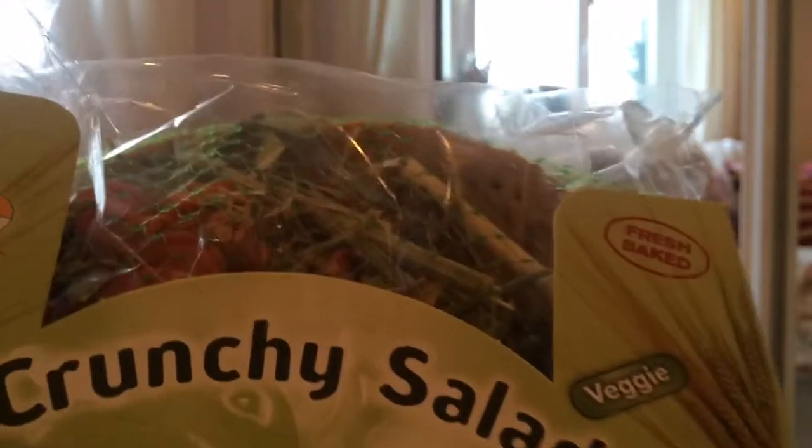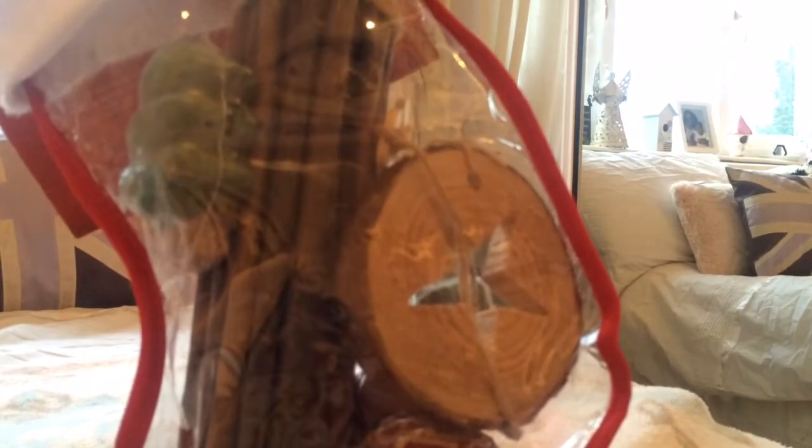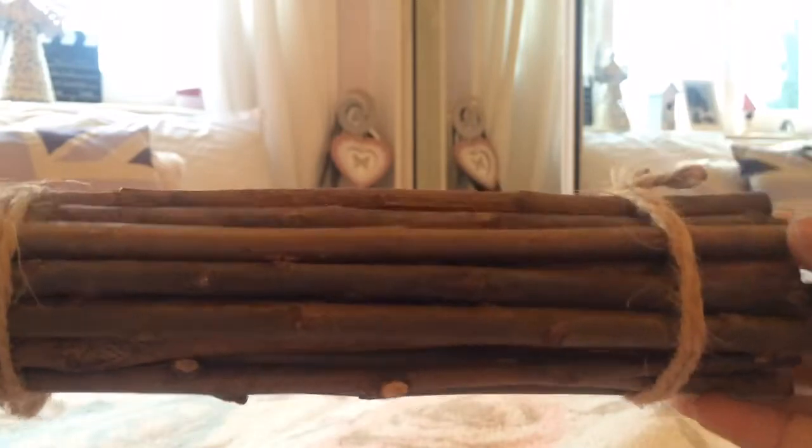They also got a rabbit and guinea pig stocking. I saw Lubushetsu's channel did a review on this, so I'm just going to open it up. I love the stocking because you can zip it open and it's so easy. Inside you've got some willow sticks — here's a bunch.